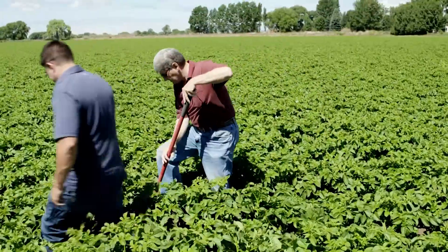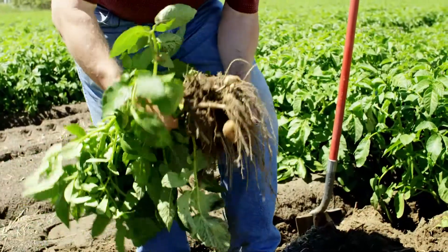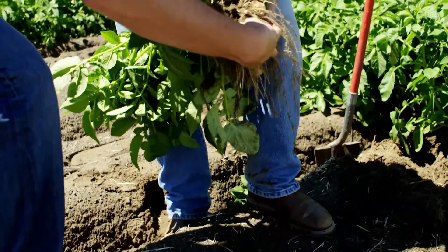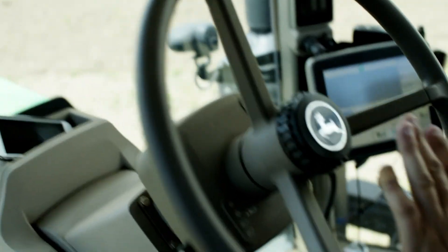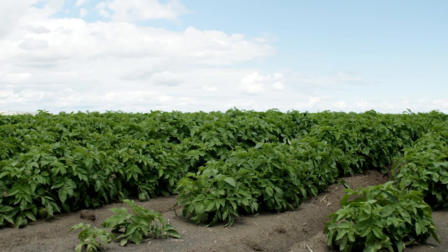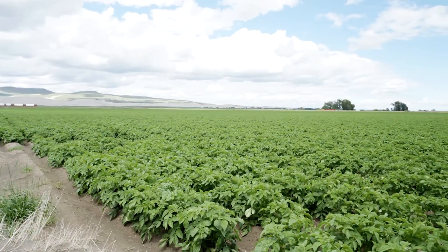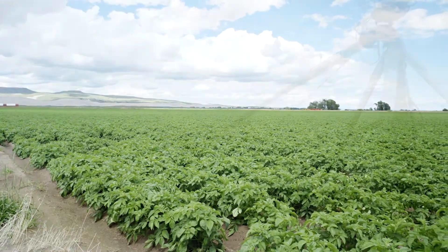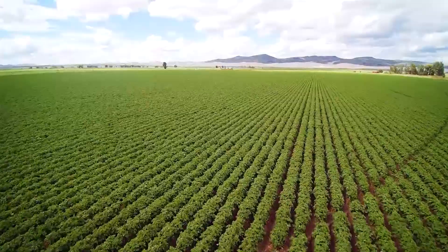After the potatoes have been grown, we go in and take the vines off. The potatoes have to be disconnected from the plant through the plant being removed — the foliage on top — so that the potatoes will ripen, so that the skin will set, so that when we harvest and handle the potatoes, the skin will stay intact on the tubers, so that we can have a potato that is storable and marketable later on in the season.